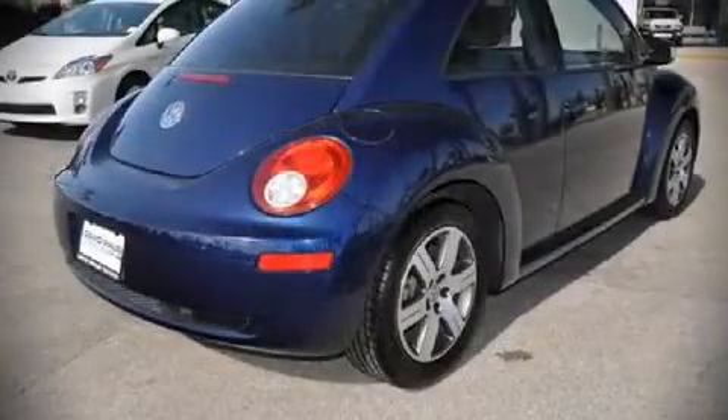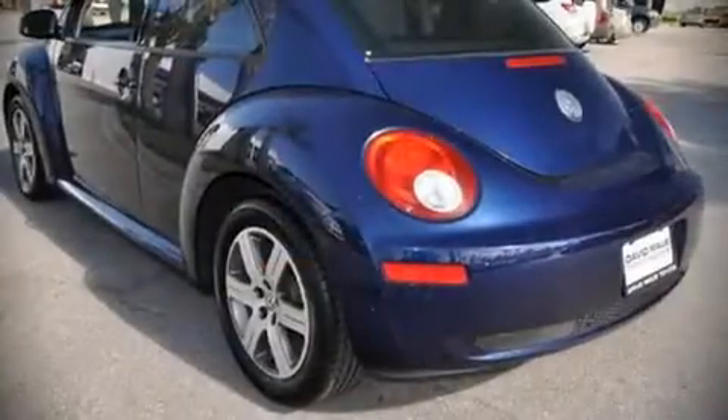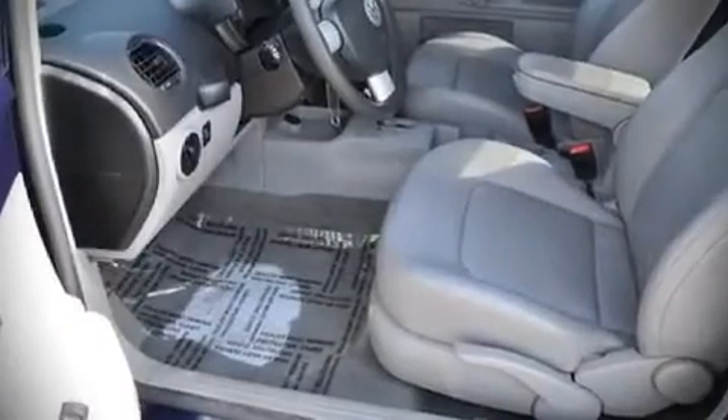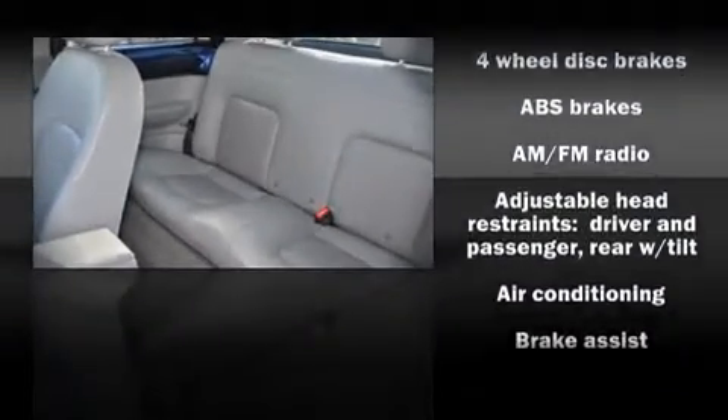All of the following features are included: front bucket seats, air conditioning, power door mirrors and heated door mirrors, remote keyless entry, an overhead console, and power windows. Alloy wheels sit inside the fenders, yielding an attractive, well-proportioned stance.